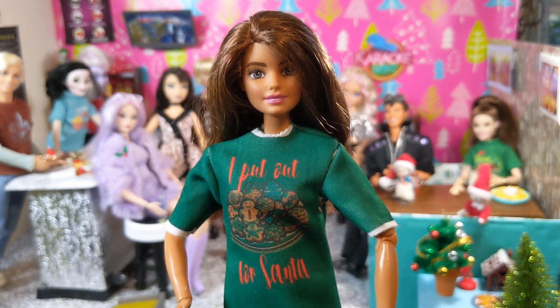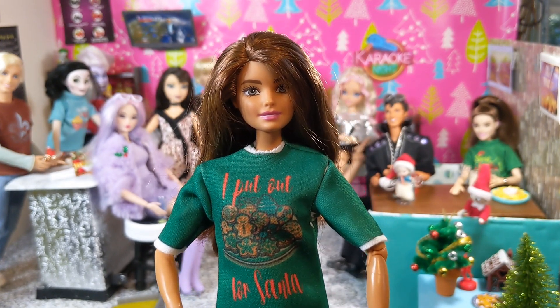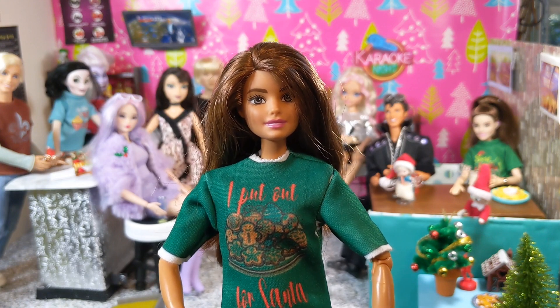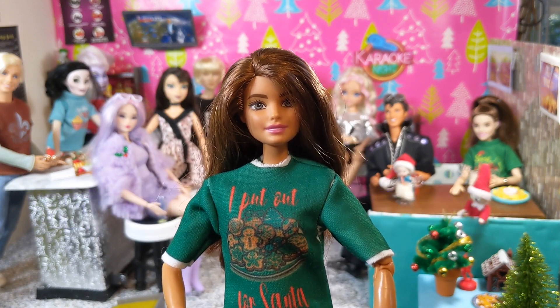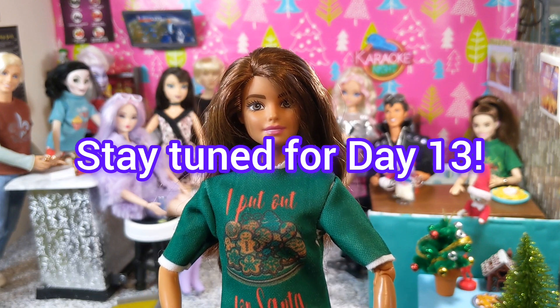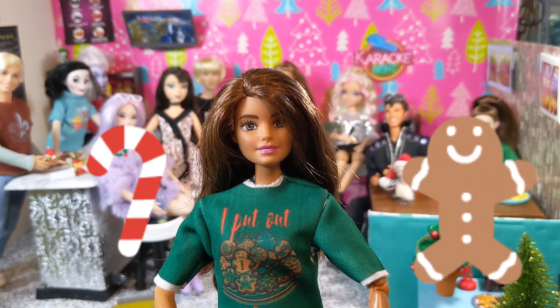To see more advent calendar openings, check my description box for the links to some friends with calendars. Thanks for watching. Stay tuned for tomorrow's video — it'll be house number 13 on Friday the 13th. Bye-bye!